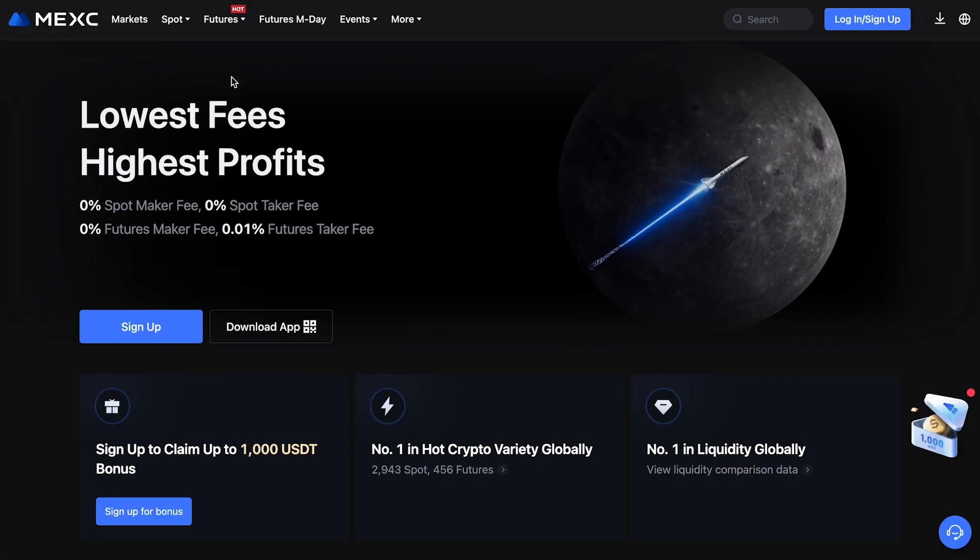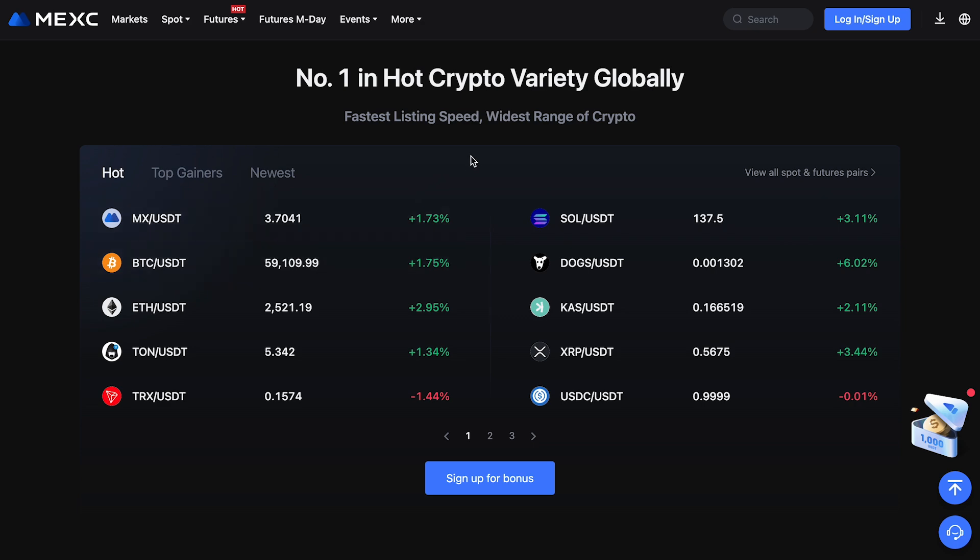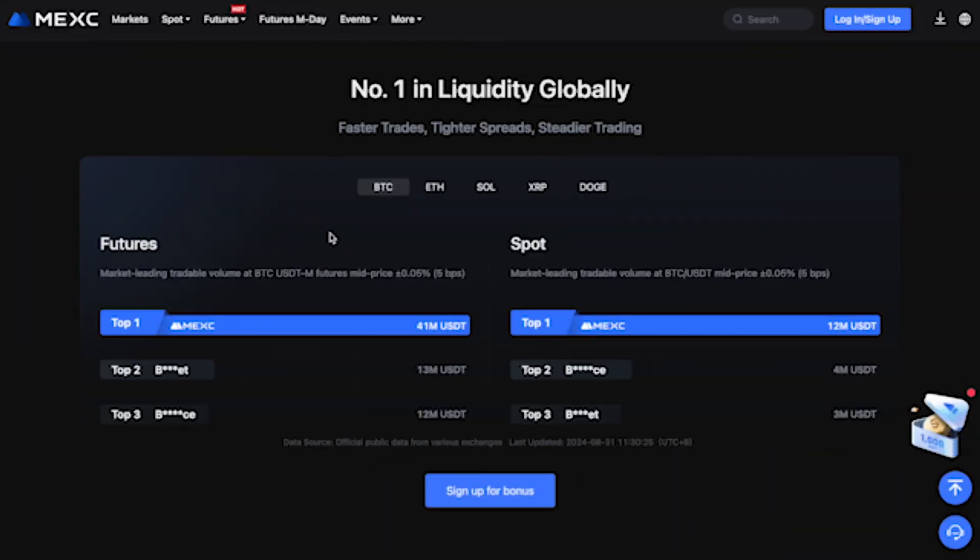The platform offers zero percent fees on spot and futures trading, which helps you save on trading costs. They also add new coins quickly, so you can always try out the latest offerings. Additionally, MEXC claims to have the highest liquidity among crypto exchanges, ensuring fast order execution and favorable trading conditions.